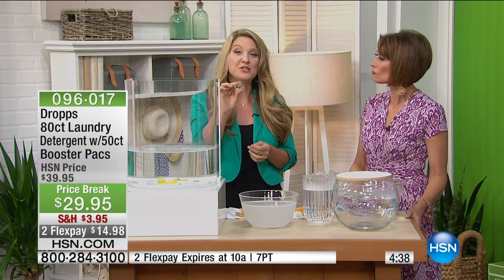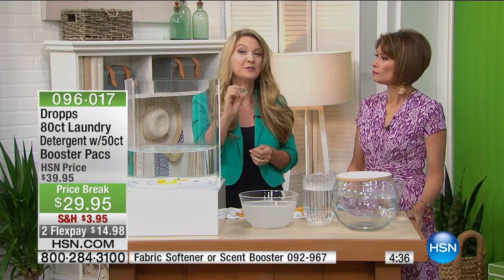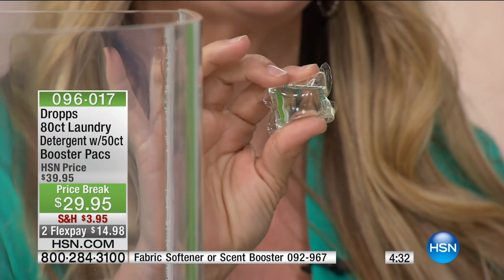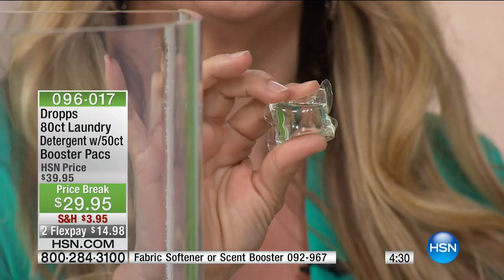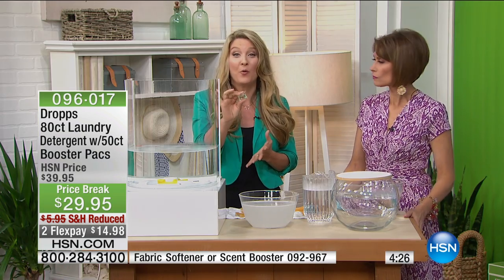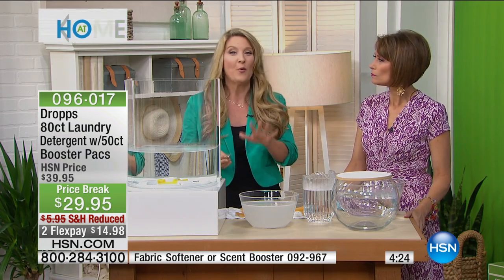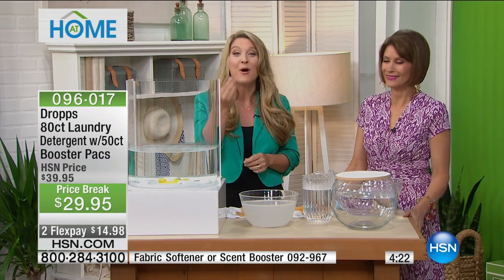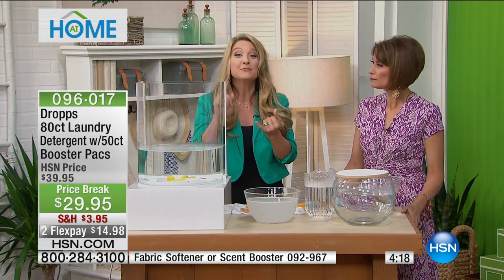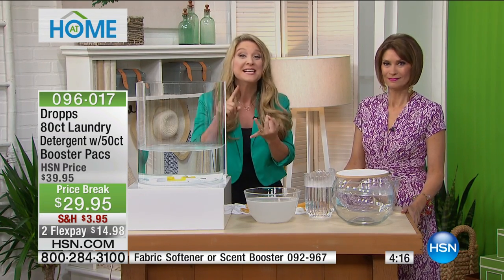What you're looking at here is a water-soluble detergent. When this hits the water it's going to dissolve. This is good news for you because unlike the detergent you're currently using — up to 90% water — I don't need more water for the water in my washing machine. I want something to clean my clothes. Not only all of my clothes, I'm talking your finest cashmeres, silks, wools.